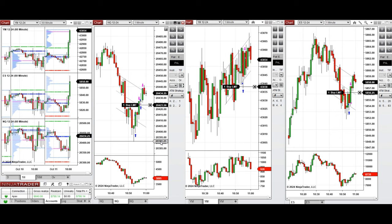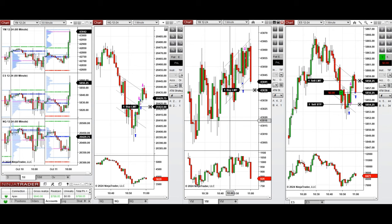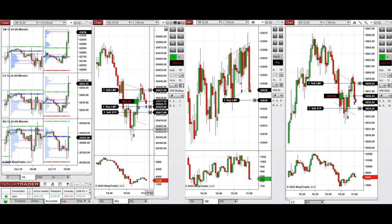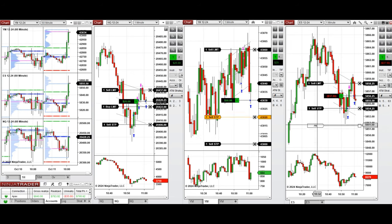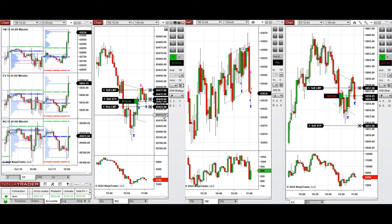Setting more limit orders for the pullback to be completed and entering with limit order or manually. The S&P 500 position was filled, the pullback is deep and I adjusted the limit order so it got three positions filled. The volatility was high and the positions were closed prematurely.